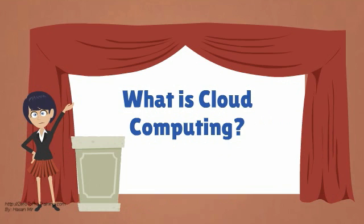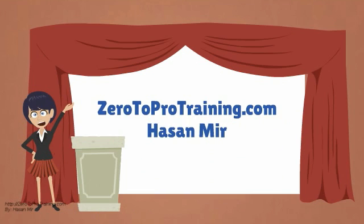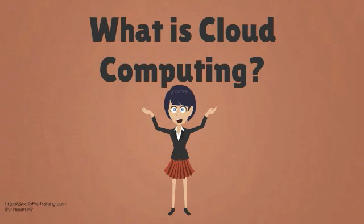What is cloud computing? Presented by Zero2ProTraining.com. In this video, we will talk about what is cloud computing.